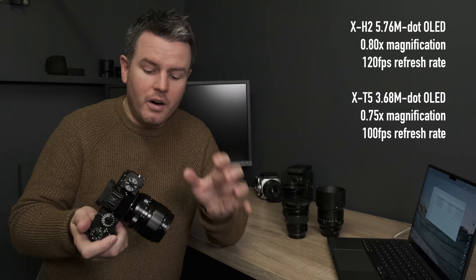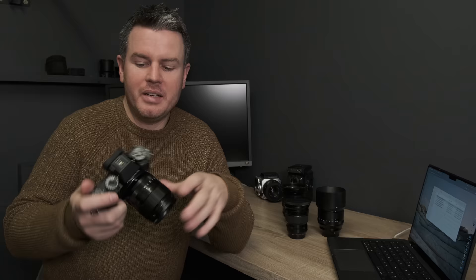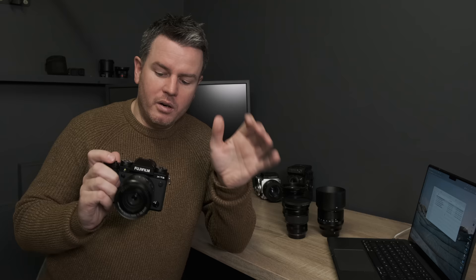I don't think the EVF is up to the standard it should be at this price. The XH2 is just better value for money if you like the flip screen and those ergonomics. For me, this exposure triangle control layout is exactly how I like to shoot, and I prefer the tilting screen — so this is my camera. I just desperately wish the EVF were better.